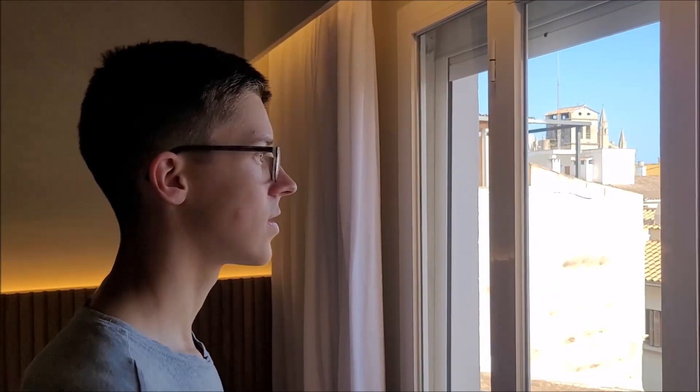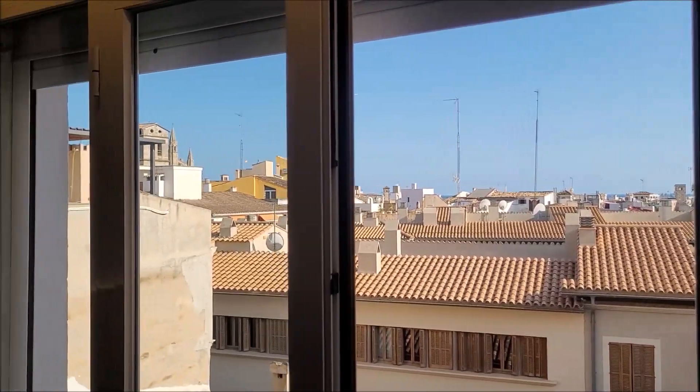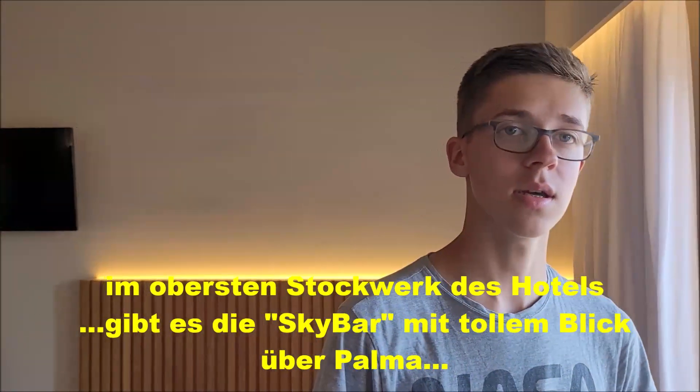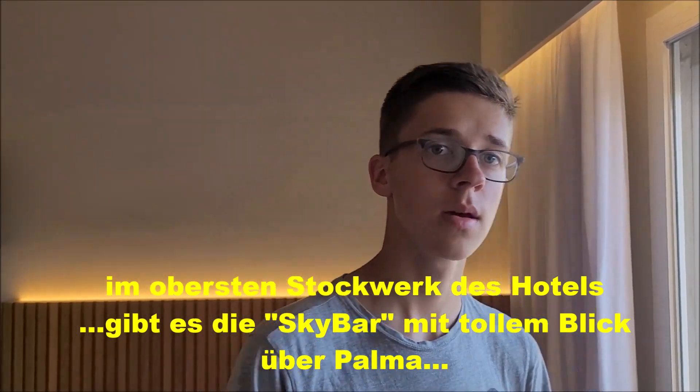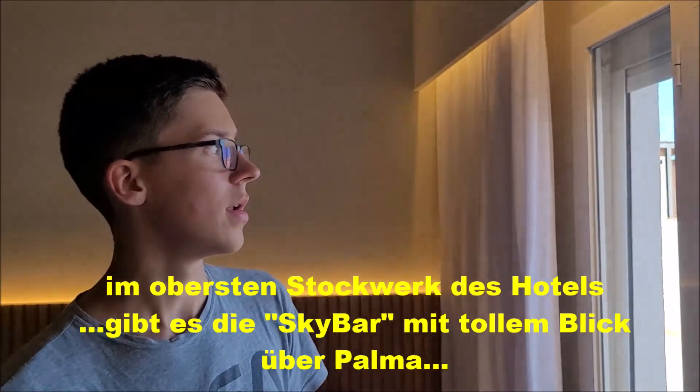Sonst gibt es nicht mehr viel hierzu zu sagen, außer: Wir haben hier zwar keinen ganz so schönen Ausblick, jedoch hat das Hotel ganz oben im achten Stock eine Dachterrasse mit kleinem Restaurant, wo man dann einen deutlich besseren Ausblick hat und den Hafen auch noch besser sehen kann. Damit sind wir mit dem Zimmer fertig und gehen kurz auf die Dachterrasse. Ich verabschiede mich hier schon mal – hoffe, euch hat das Video gefallen. Wenn ja, lasst gerne ein Like und ein Abo da. Freut euch auf die nächsten Videos – viele AIDA-Videos werden kommen. Ciao!